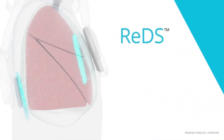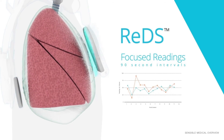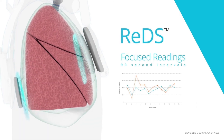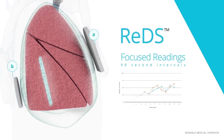The device pulses a high number of highly focused readings over a 90-second period and takes an average. The output reading is the fluid content of the 3-inch-wide cylinder-like cross-section that exists in the area between the two sensors, covering the upper, middle, and lower lobes of the right lung.